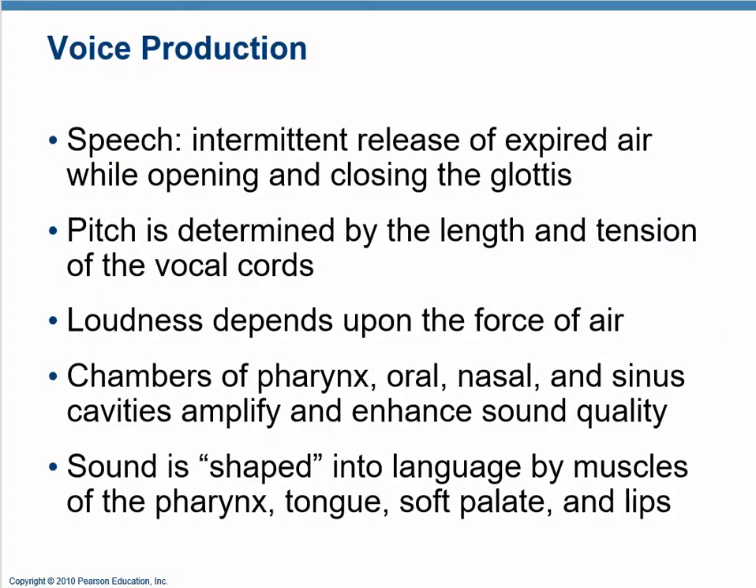When we speak, we open and close the glottis and release air in little puffs. The pitch of the noise produced depends on a few things — just like a guitar string: a fatter string makes a lower pitch, a looser string makes a lower pitch, and a longer string makes a lower pitch. A higher pitch comes from a smaller, tighter, or shorter string — that's why you fret to make higher notes.